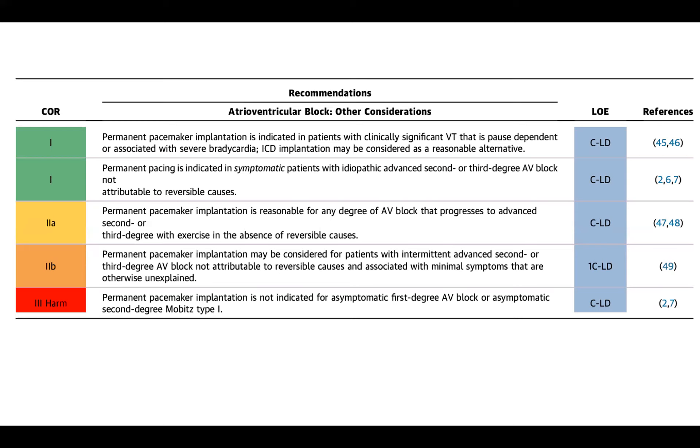In the 2B category, permanent pacemaker implantation may be considered for patients with intermittent advanced second or third degree AV block not attributable to reversible causes and associated with minimal otherwise unexplained symptoms — essentially saying you can do it, but probably you should figure out why first. And in the class three — do not do — permanent pacemaker implantation is not indicated for asymptomatic first-degree AV block or Mobitz type one. Throughout EP conference we've never once commented that those patients deserve a pacemaker.